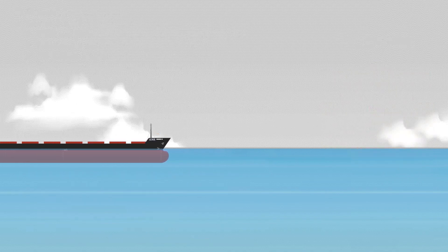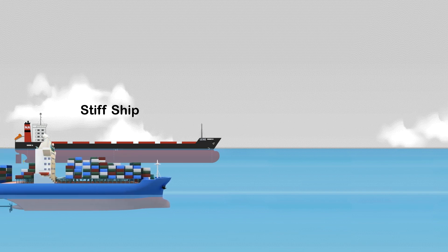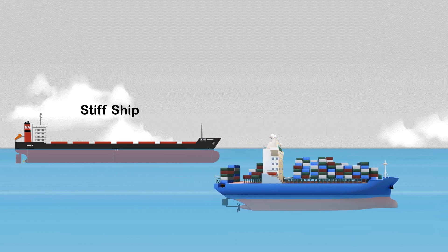A bulk carrier loaded with highly dense cargo such as iron ore might have the characteristics of a stiff ship, since this heavy cargo can only be loaded in the lower hold, resulting in a low center of gravity. A container ship where containers in the higher tiers are still loaded with heavy weights might have the characteristics of a tender ship. That's all for now — I hope you found this video helpful. See you in the next video, thank you for watching.